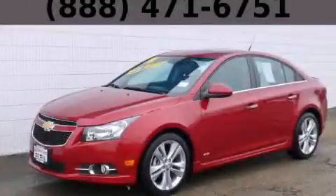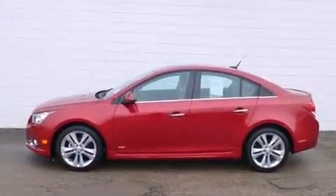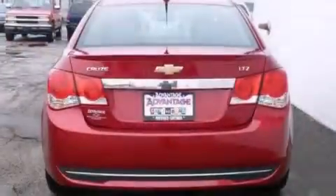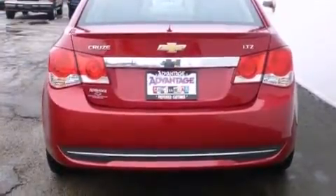This is a 2014 Chevrolet Cruze. It has a 1.4-liter four-cylinder engine and an automatic transmission. Its top features include a navigation system, keyless ignition, Chevrolet MyLink, alloy wheels, and traction control and stability control systems.